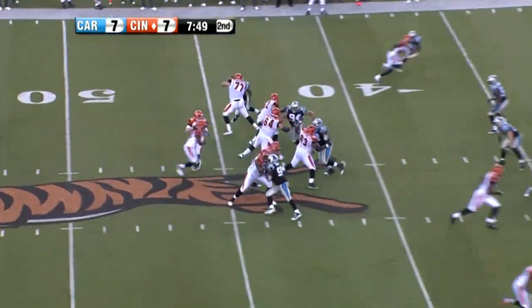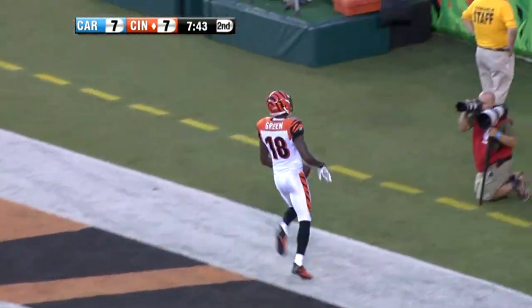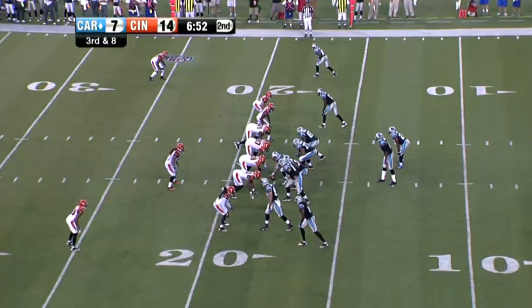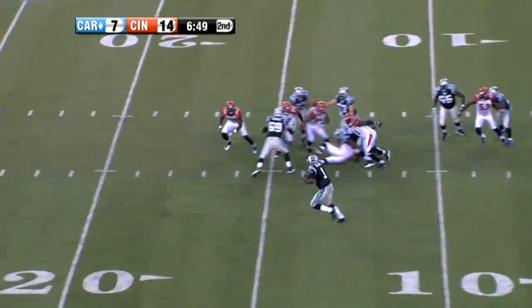Second quarter now. Bengals, fourth play of the drive, second and two. Andy Dalton to A.J. Green — oh yeah! How about that throw? Drop it in the bucket, that's what you look for. 40 yards, touchdown. First touchdown connection of the preseason for those two. Bengals would lead 14 to seven. Dalton finishing 11 for 17, 130 yards and a touchdown.